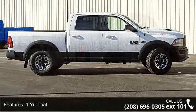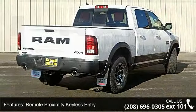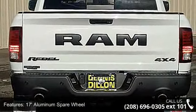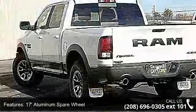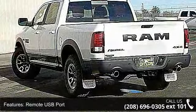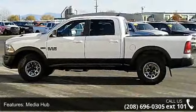One year trial, remote proximity keyless entry, 17-inch aluminum spare wheel, remote USB port, media hub, Uconnect access, next generation engine controller, SiriusXM satellite radio, flat black 5.7L Hemi badge and engine, 5.7L V8 Hemi MDS VVT.